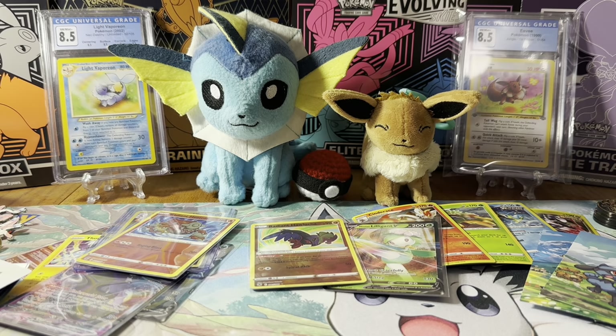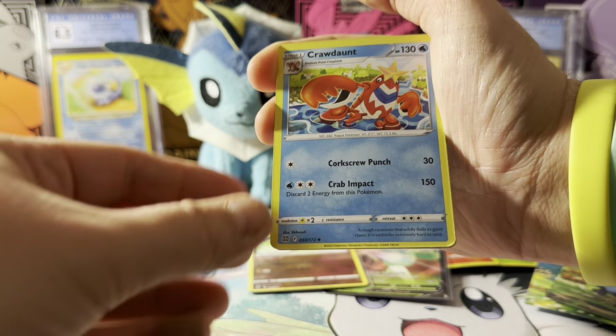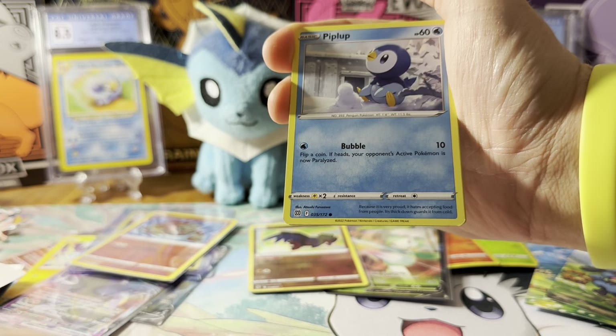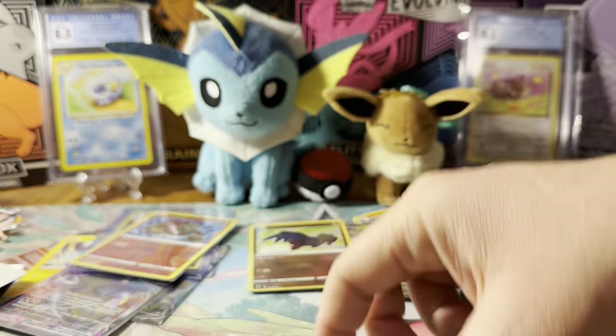Then we get a second Charizard radiance in Crowned Zenith — definitely not going to complain. I know this artwork is much better than the Pokemon GO one, at least I think so. He ran into a tornado.